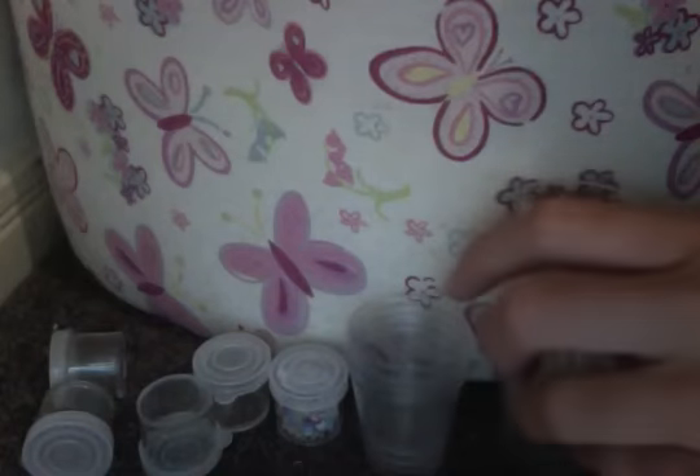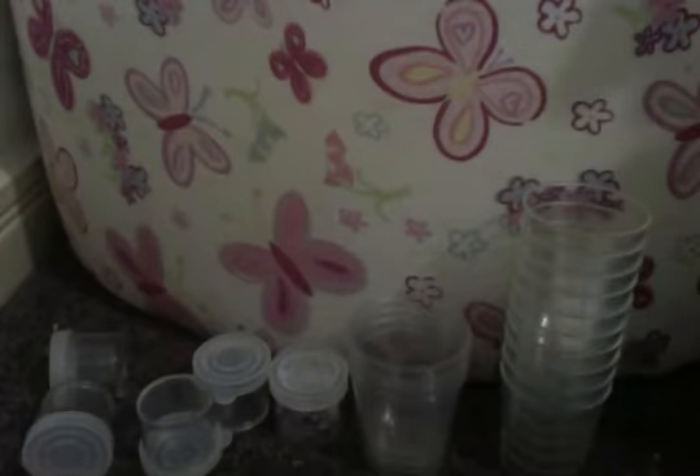Then we have four deco cups — these are the large kind and they're nearly the size of my pinky. Then we have ten medium-size ones, up to my second knuckle. So we have ten of the medium ones and four of the large ones.